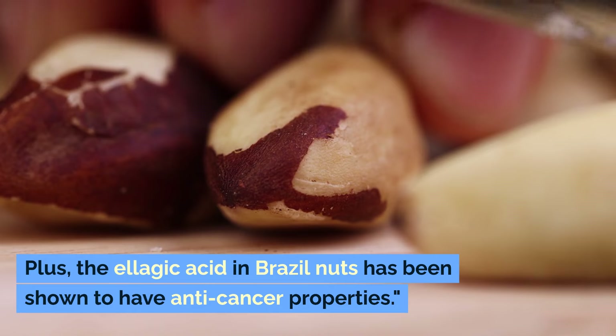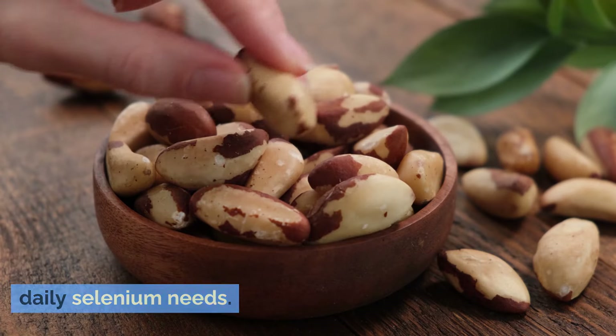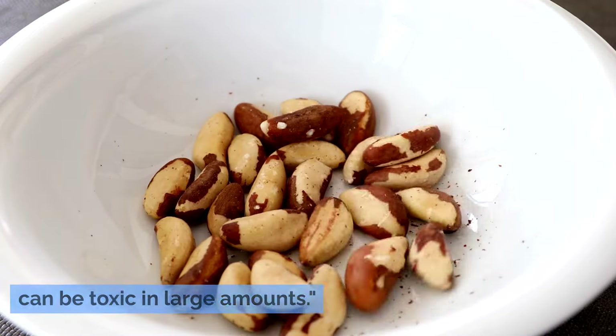Plus, the ellagic acid in Brazil nuts has been shown to have anti-cancer properties. Just one or two Brazil nuts a day can meet your daily selenium needs. Remember, it's important not to consume too many due to their high selenium content, which can be toxic in large amounts.